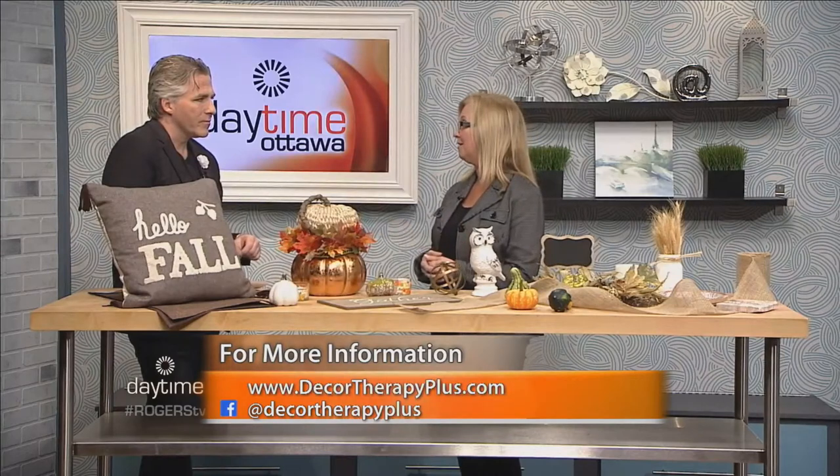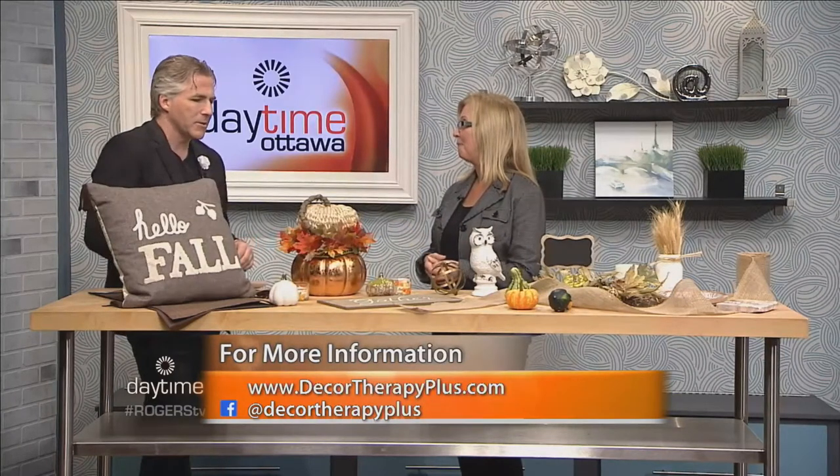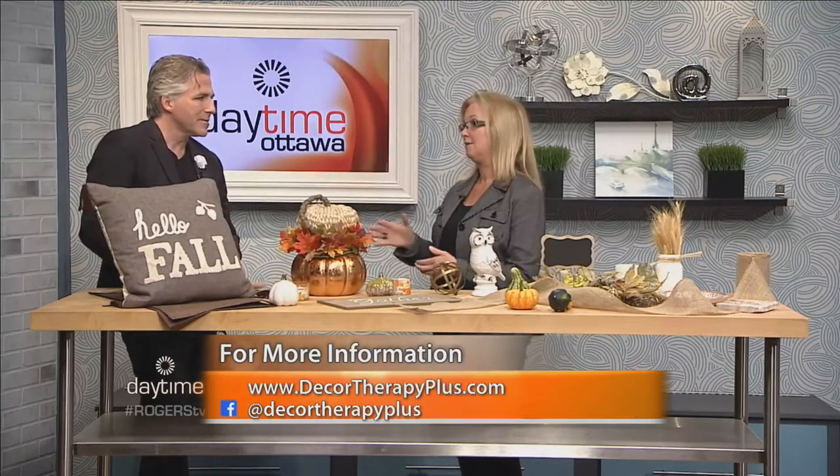Lanterns can absolutely be safe. For candles in lanterns or any holders, Sue always uses battery-operated ones. They're time-sensitive now — they can come on when it gets dark and turn off four or five hours later automatically. That way you don't have to leave the house worrying about whether you blew out a candle.